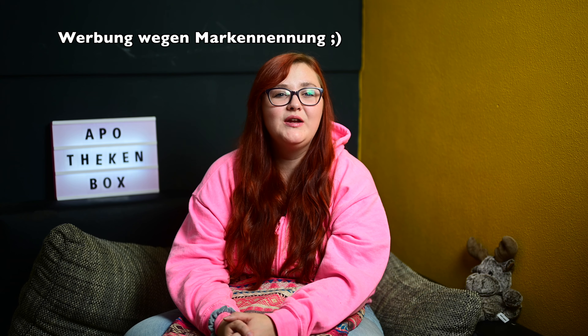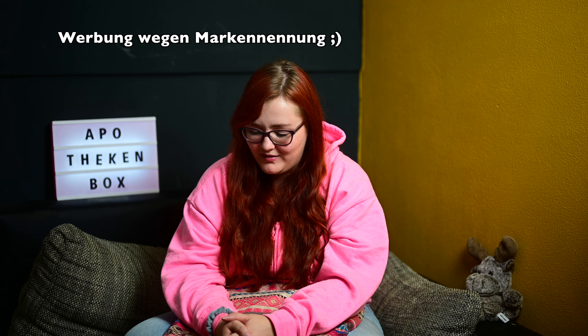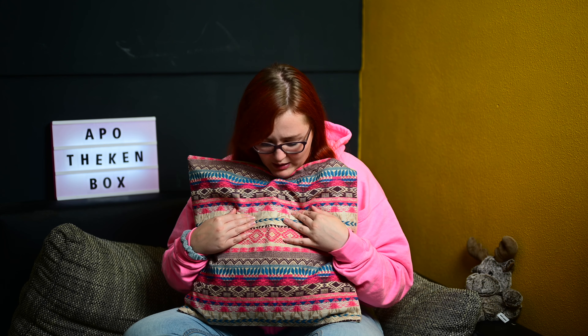Hallo und herzlich willkommen zu einem neuen Video. Mal mit einer auffälligen Jacke, die habe ich von meinen Eltern bekommen, als sie in Mexiko waren. Die Dame, die mein Kist nicht mochte – ich bin endlich dazu gekommen, einen neuen Bezug zu kaufen, passend zur Jacke. Ich hoffe, der tut ein bisschen mehr für mich. Ein bisschen Farbe mit reinbringen, auf jeden Fall.